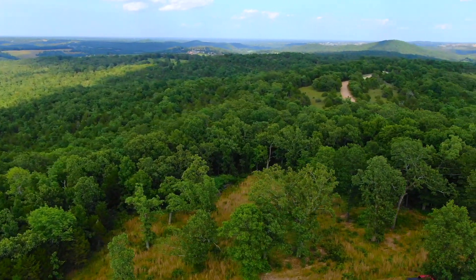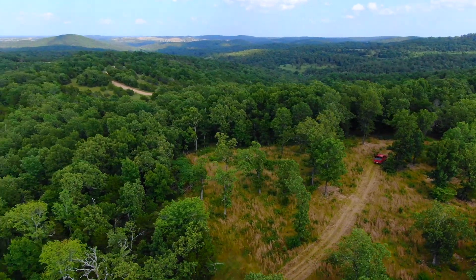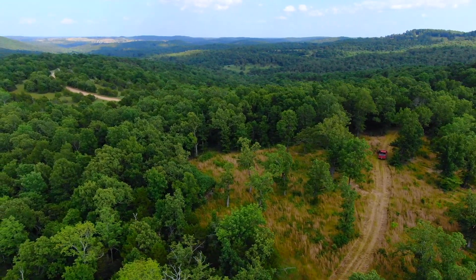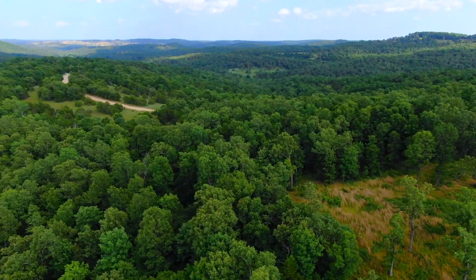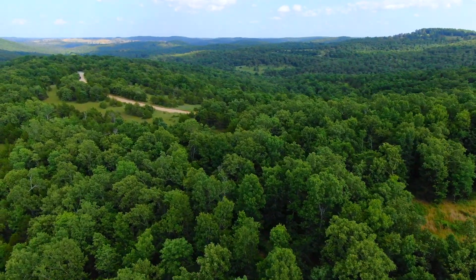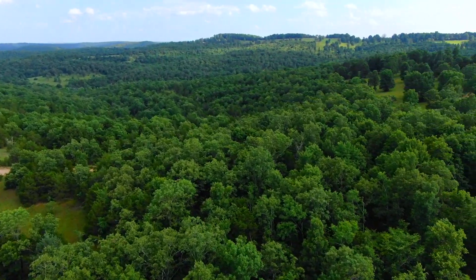The deer population is phenomenal out here. They love this property in particular — they love that open meadow on the west side, and then they go from the open meadow into the hardwoods to eat the acorns from the oak trees. And we're flying back toward the county road.